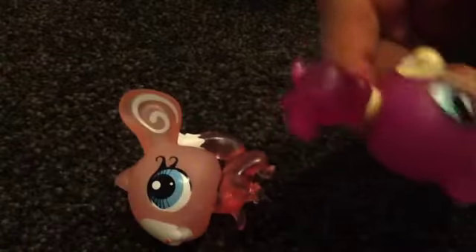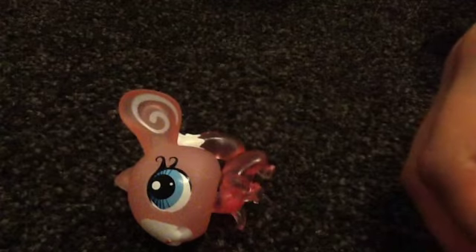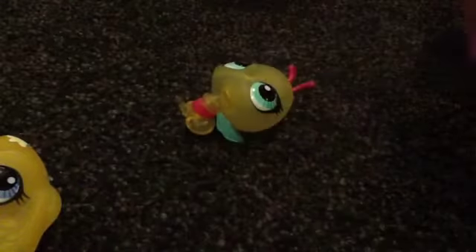If this one was lavender, it would make it way better, because lavender and mint green are my favourite colours. And the next ones are these three.